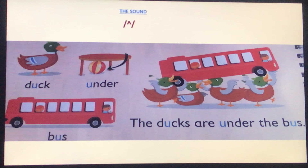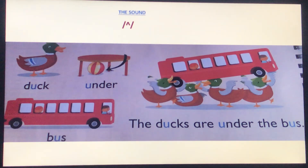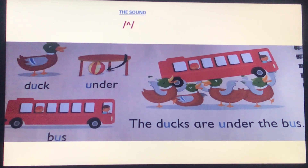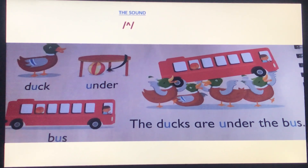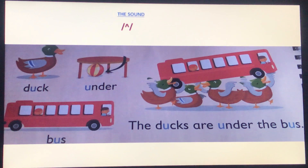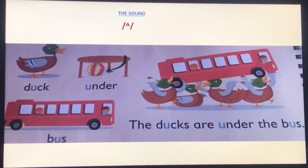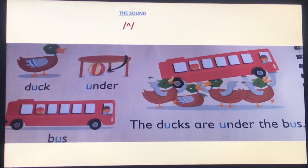Here we are going to learn how to pronounce the letter 'u' in these words. Let's read: duck, under, bus. As you can hear, we pronounce the letter 'u' in these words as a short sound. Repeat after me: the ducks are under the bus.